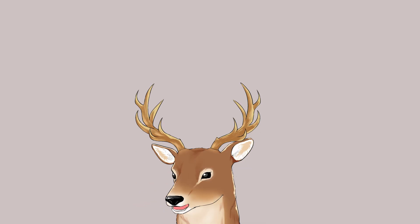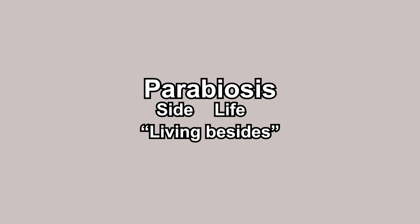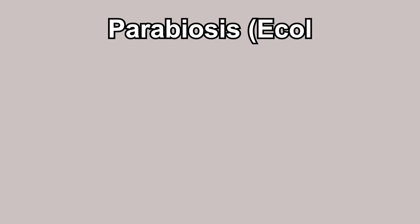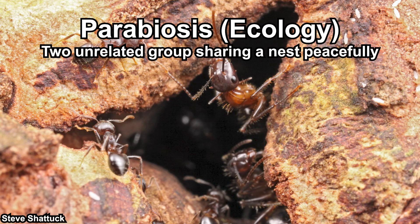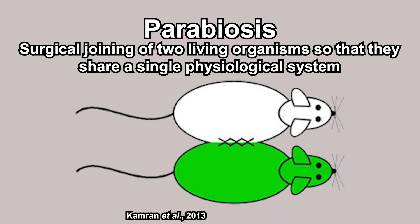What exactly is parabiosis? Parabiosis as a term is used in at least two different contexts. 'Para' means beside, and 'bios' means life, so basically 'living besides.' In ecology, parabiosis is used to describe the phenomenon when two organisms of different groups share the same living condition — it was used by August Forel for when different species of ants peacefully shared the same nest. But the parabiosis we're going to talk about is the surgical joining of two living organisms so that they share a single physiological system.